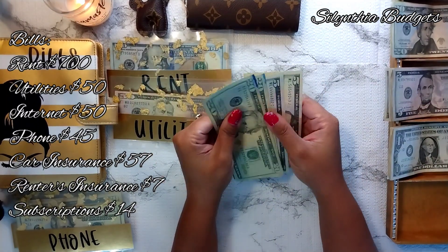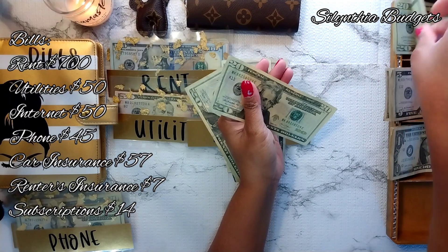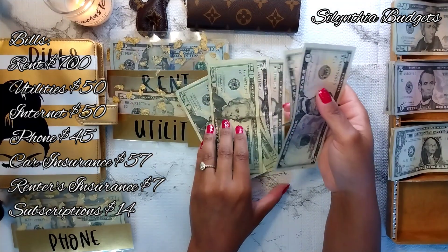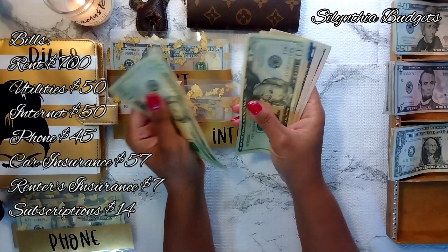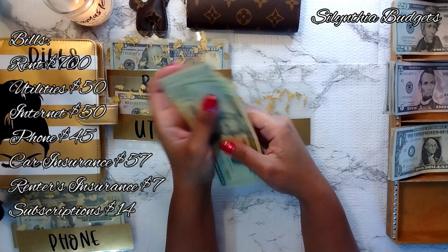Internet is getting $50 and it should have $50 in there already. We need $20, $40, $45, and $50. Any reason to save money and not have to pay a bill, I'm all for it. Internet now has $100.